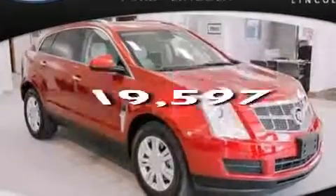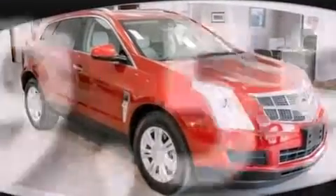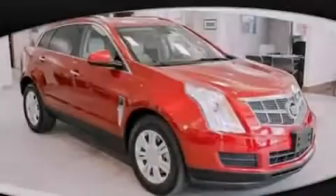This vehicle has fewer than 20,000 miles on the odometer. This vehicle won't last long at this price. Call and arrange a test drive now.